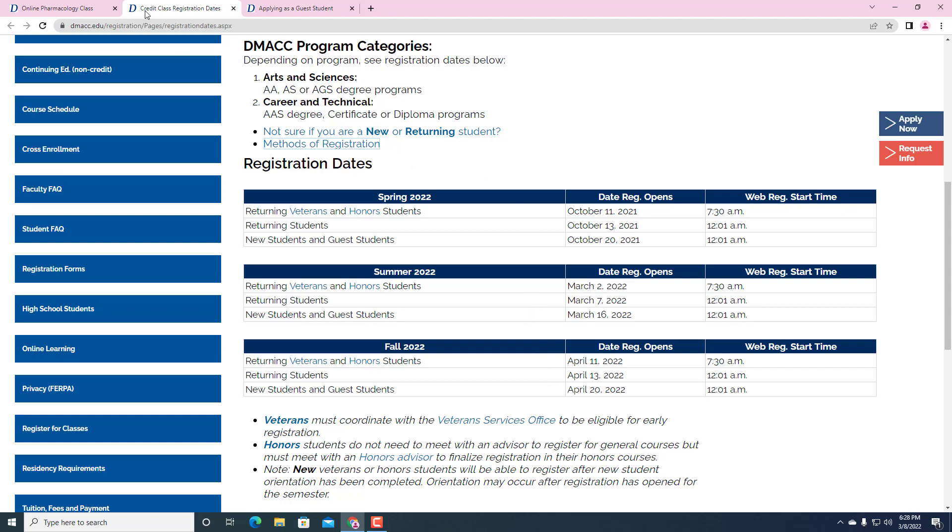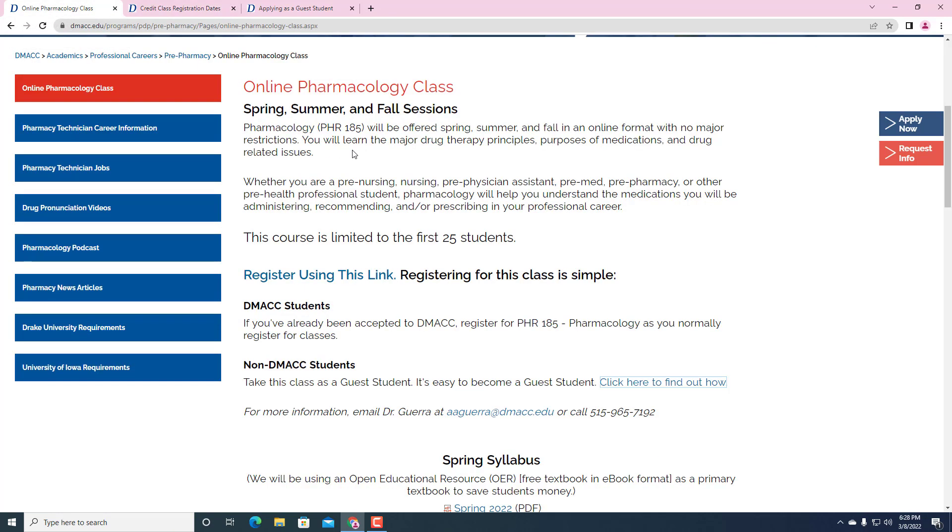Most students taking the pharmacology course, if you're already a DMACC student, you would just add the course as you do other courses. But if you are not, the easiest place to get to this is just put in 'online pharmacology class DMACC.' You can find this page, which is the online pharmacology class. The syllabus is there, and there are actually two sections in summer. The first 25 students is for fall and spring. You can go down to non-DMACC students and take the class as a guest student.